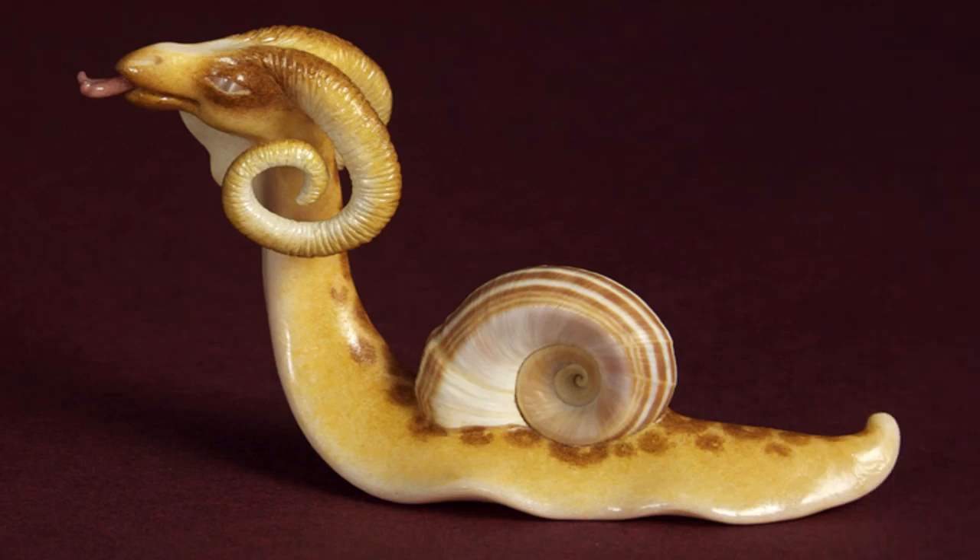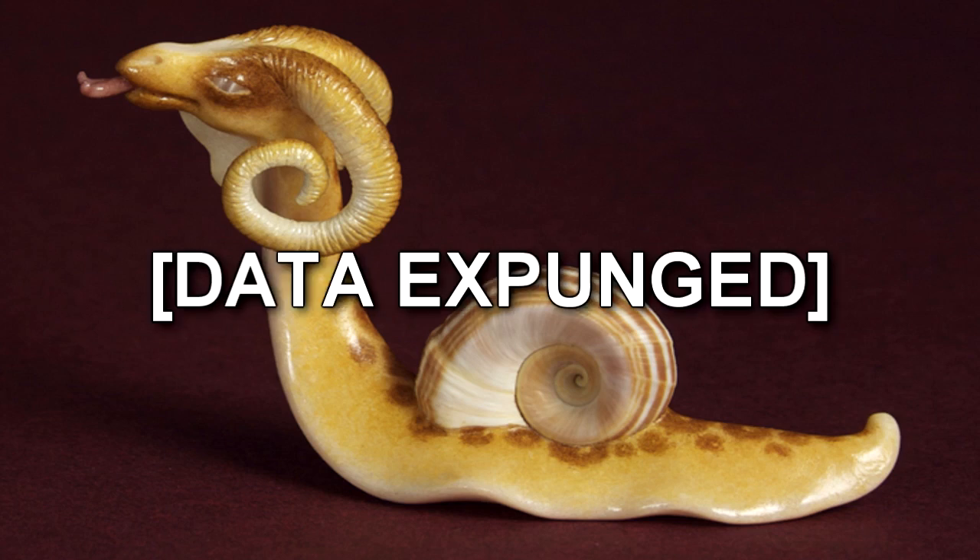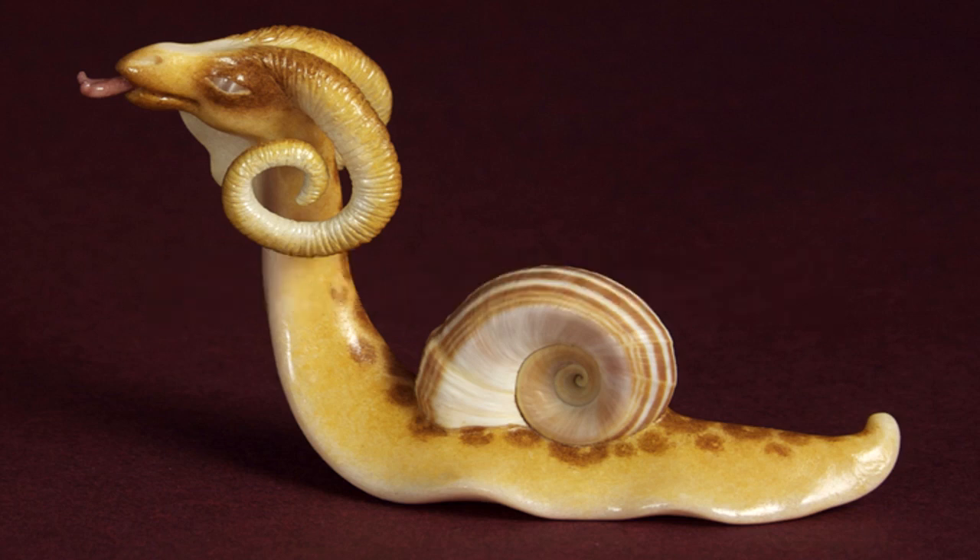SCP-111's behavior is inconsistent with that of ordinary snail species, including whistling and hooting vocalizations easily audible to humans, high intellect seen in various tests, and parents caring for their young. Hatchlings have been observed imprinting on their parents, other members of their own species, or researchers. This is presumed to be a deliberate trait based on Document 111-A, as it means that hatchlings imprint upon owners.